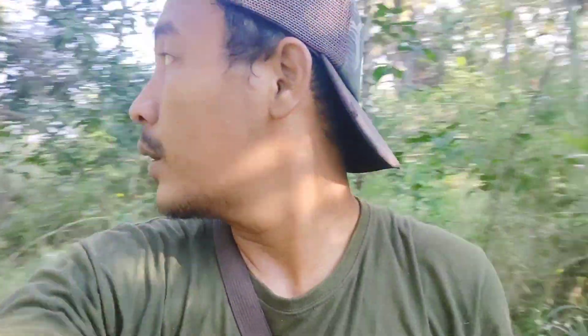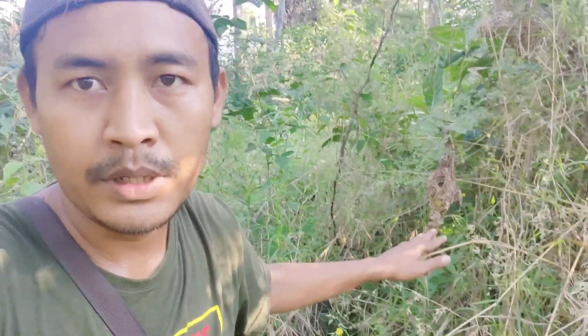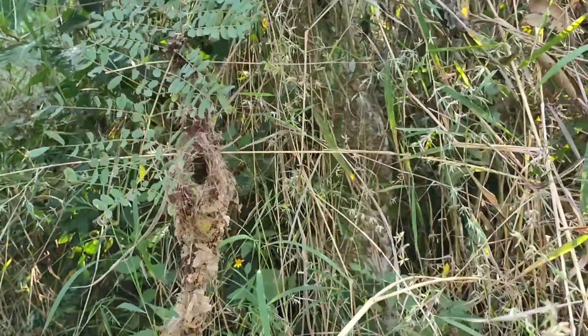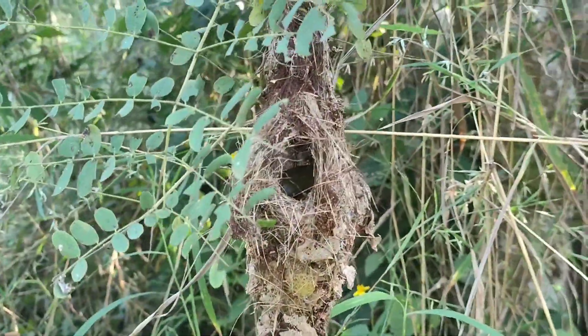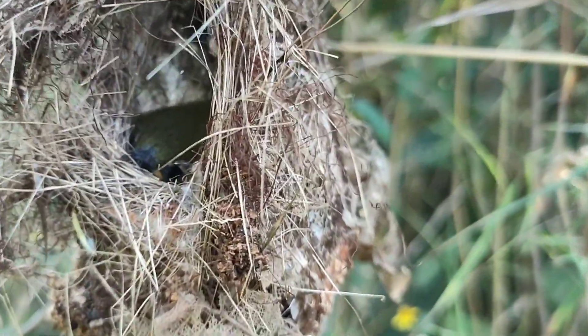Hello guys, welcome back to Saru Channel. Dan saat ini saya sedang ngebulang di area semak-semak. Dan saat ini saya sedang menemukan sebuah sarang burung kolibri di antara semak-semak ini, tepat di belakangku. Dan langsung aja saya tunjukkan ke kalian gimana kondisi sarang yang saya temukan kali ini. Jadi ini adalah sarang burung kolibri atau sarang burung sogon.